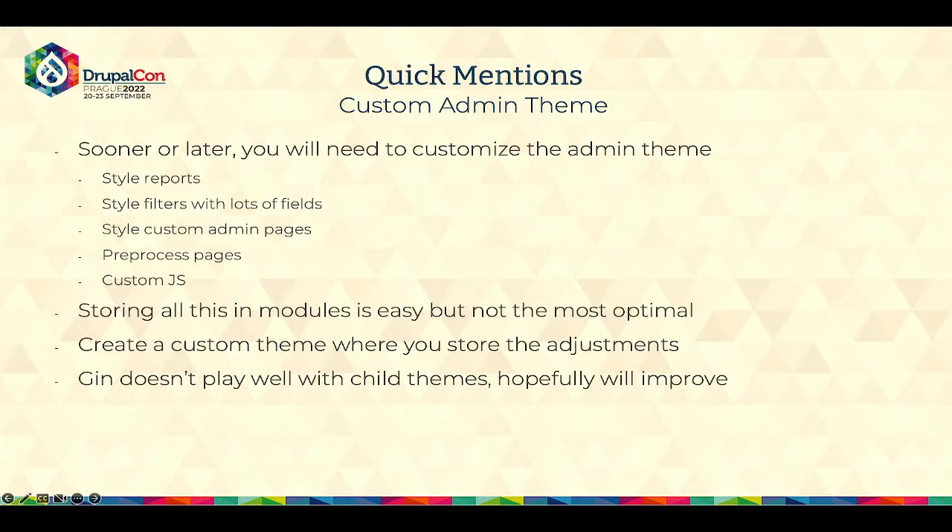Some quick mentions. First is custom admin theme. This one is a bit unusual, but personally for the past seven or eight years I've used it on every single project. Sooner or later you will need to customize the admin panel, the admin theme, style of reports, or if some big views have a lot of filters, fields, and buttons, the out-of-the-box admin themes will not always cut it. You have a couple of options, but I think all those adjustments should live in a theme, not in a module. Drupal gives you the way to have a custom theme for the admin and a custom theme for the front-end — so you should properly decouple that logic and those overrides to a custom admin theme.